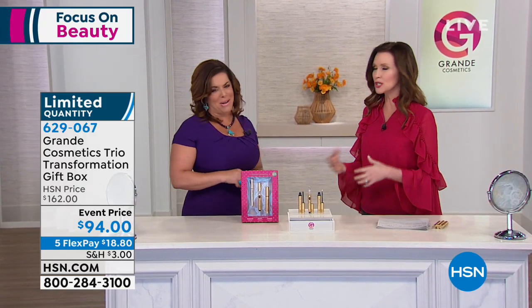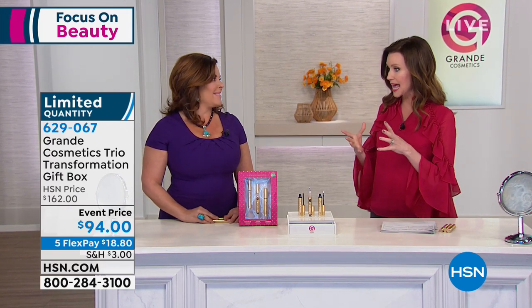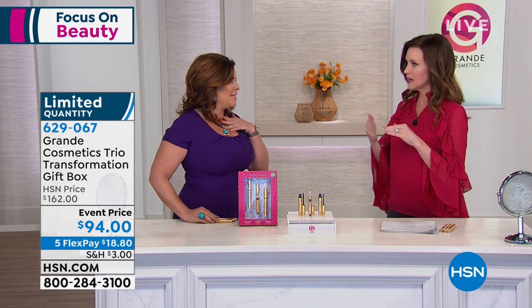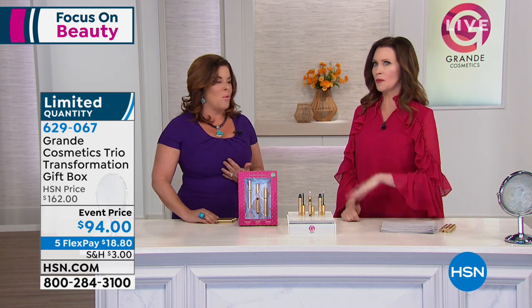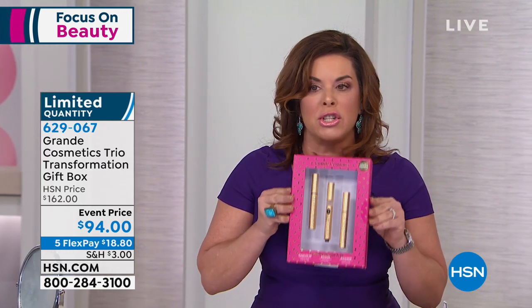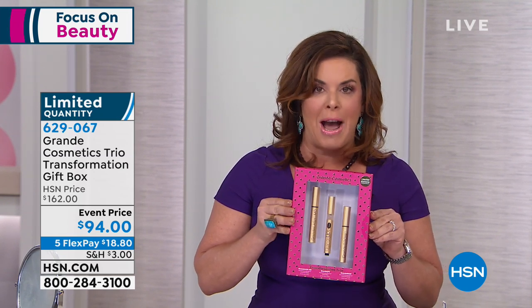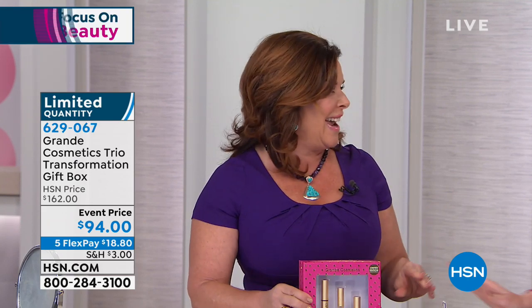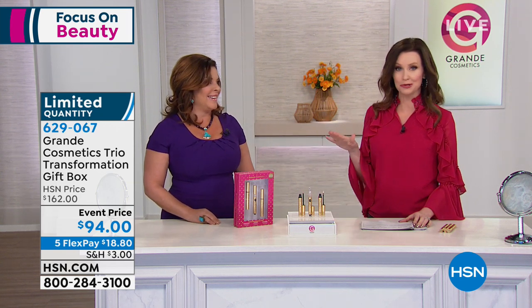Thank you for having me, Shannon. You have absolutely transformed so many brows and lashes and lips. It's not like put this on and take it off — I started this company 11 years ago, so many awards. It warms my heart to see how many lashes and brows and lips I've transformed. I made this Transformation Trio kit, which literally has my three top-selling products — Grande Lash, Grande Brow, and Grande Lips — all in one set.